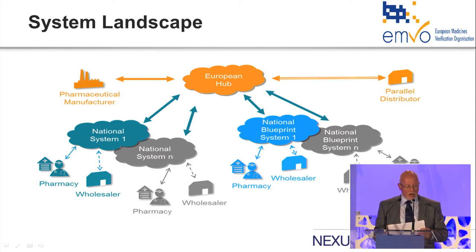The central system and the overall architecture are owned, administered, and overseen by EMVO, but the national systems are set up and operated by the national medicines verification organizations, supported by the European Medicines Verification Organization.